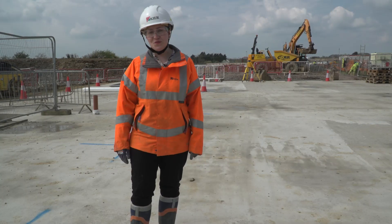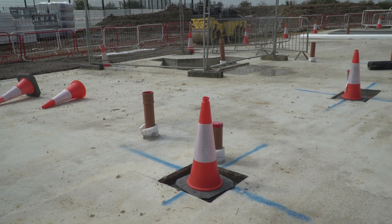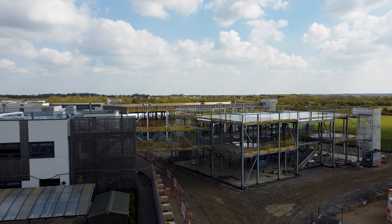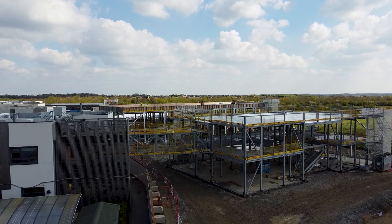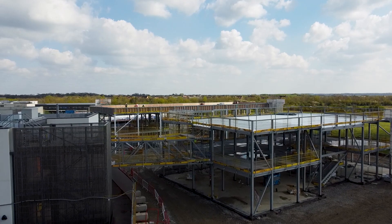This is building four — it's going to be a dining hall one day. For this building, we have so far cast the foundations and the ground floor slab out of reinforced concrete. From the concrete ground floor, we build a steel structure made out of vertical columns and horizontal beams.